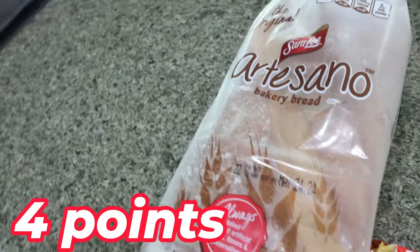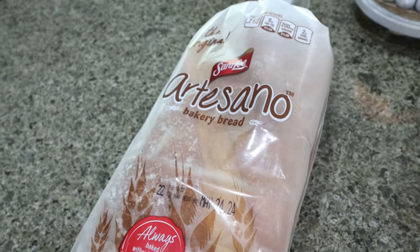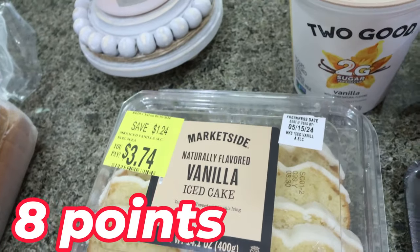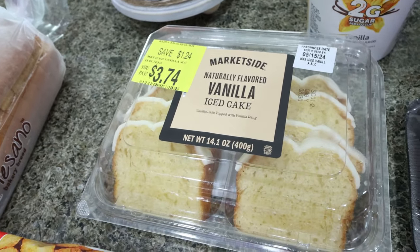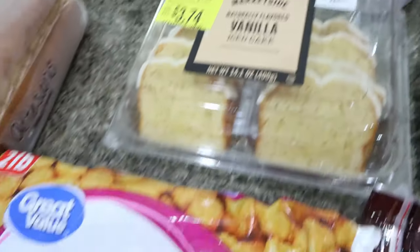I got another loaf of Troy's favorite bread — the artisanal bread from Sara Lee. I had one step ahead and picked up another loaf. And then I also grabbed these vanilla little iced cakes for him for the week. They were in the reduced bakery section at Walmart — I will say Fry's or Kroger stores has a way better reduced bakery section. This is all they had besides donuts and bread.